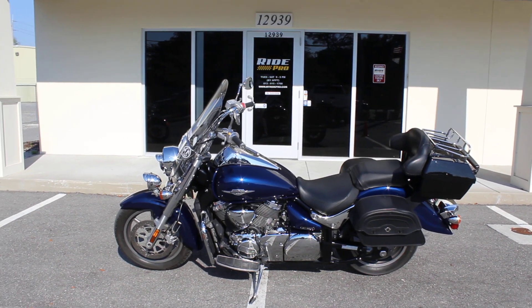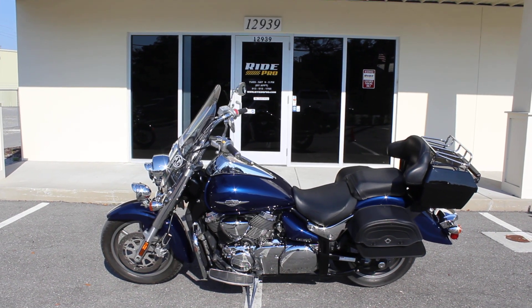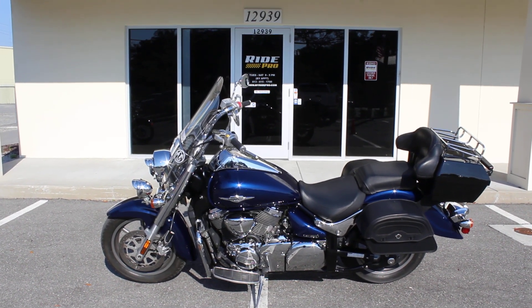Hey everyone, RidePro here. Today we have a 2013 Suzuki Boulevard C90 for sale.